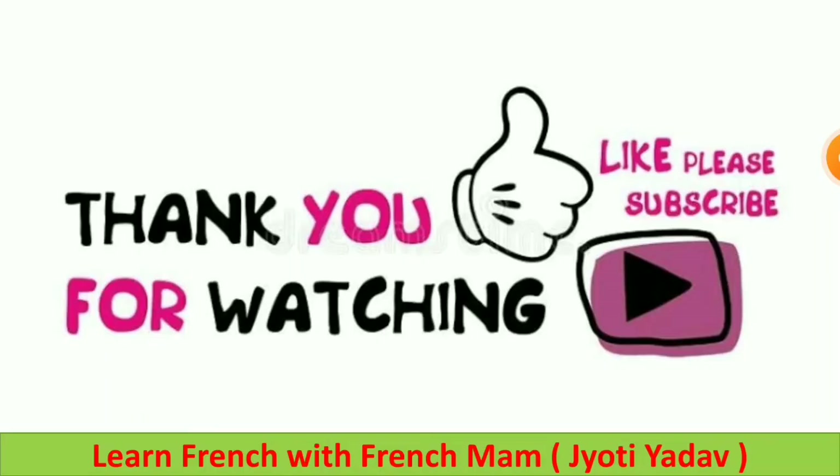Thanks for watching this video. I hope you liked it. If you did, please share and subscribe, and don't forget to press the bell icon so that whenever a new French video comes out, you get the notification.